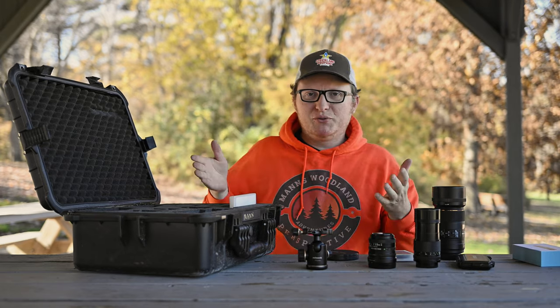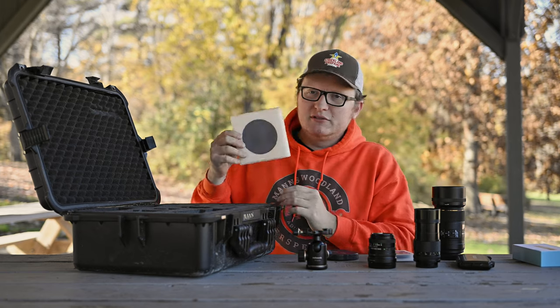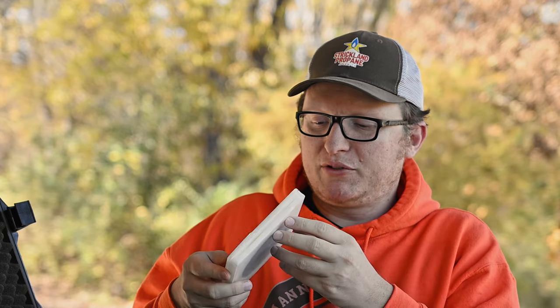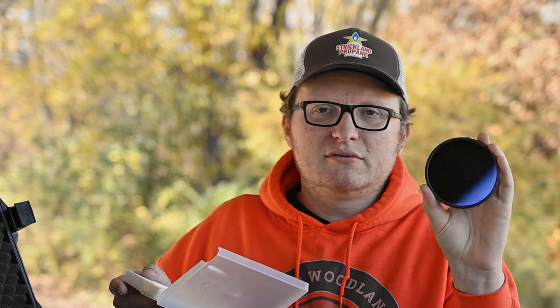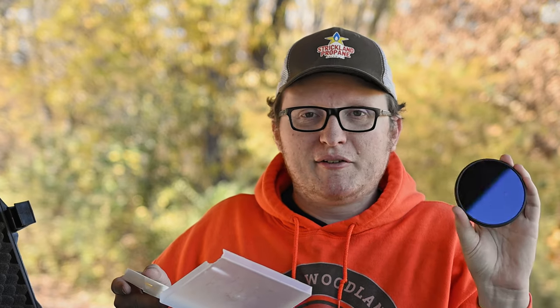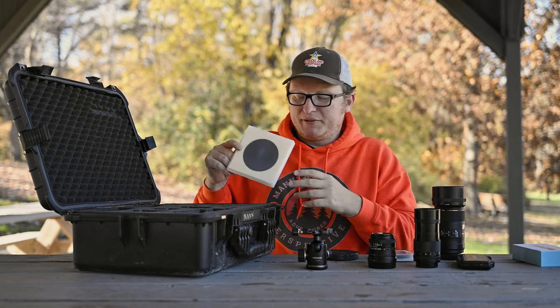The only thing that actually got damaged in the whole test from running it over with the truck was my Big Stopper filter — but the filter itself is actually fine. It's just the really crappy case that Format Hi-Tech sends with it. The filter is 100% fine — I love it for landscapes and solar photography, it's an 18-stop filter. The case itself got shattered a little bit, mostly because the top compressed down from the weight of the vehicle and fractured it slightly, plus it barely fits in the case to begin with. I've always wanted a new case for it anyway.